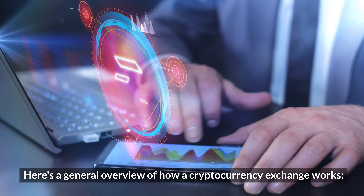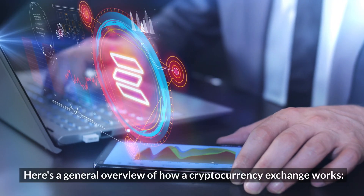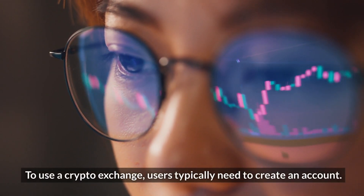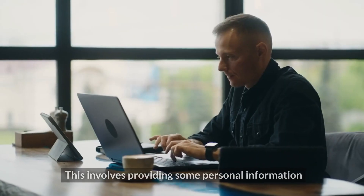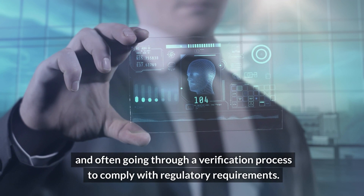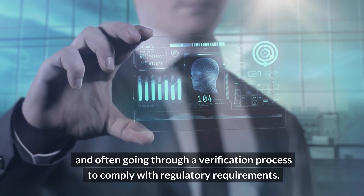Here's a general overview of how a cryptocurrency exchange works. Number one: user registration. To use a crypto exchange, users typically need to create an account. This involves providing some personal information and often going through a verification process to comply with regulatory requirements.